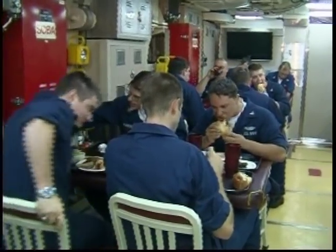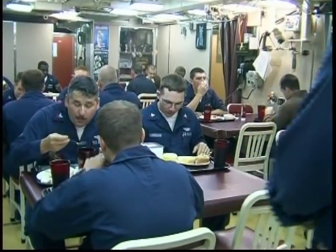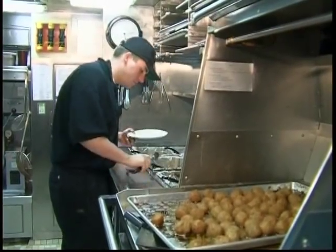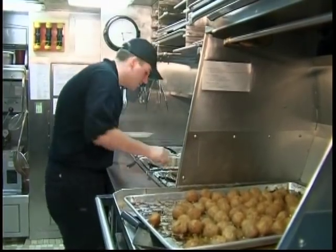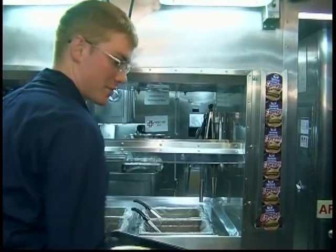Inside the submarine's canteen, lunch is being served. A crew member's day is divided into shifts of six hours. Those on board have access to a gym, cafeteria, and the Internet to keep in touch with loved ones.